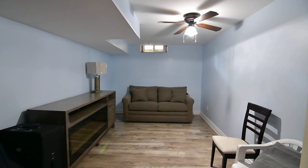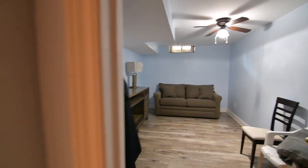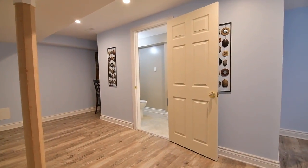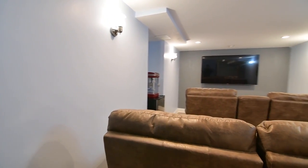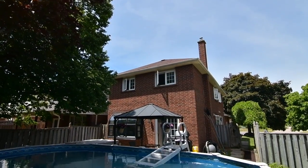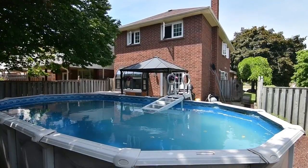Backing onto Robinson Park, this home is close to schools, public transit, a shopping plaza, places of worship, and the Whitby Civic Recreation Complex, while big box plazas, downtown Whitby, waterfront parks and beaches, as well as access to highways 401 and the 407 are all just short drives away.